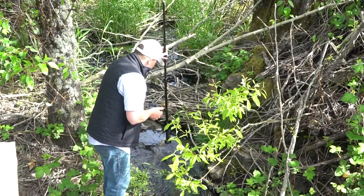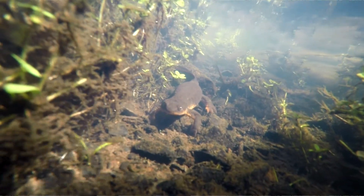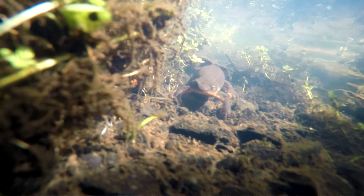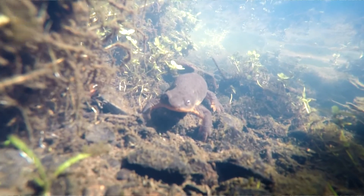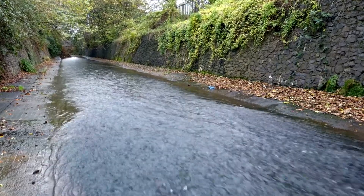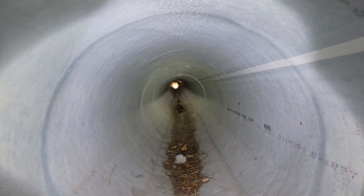What we're finding with the design changes is we're really opening them up, allowing not just for more flow to get through the road stream crossing structure, but we're reducing velocities through those areas. We're trying to allow the stream to have more of a natural process — to allow sediment, to allow trees, to allow ecological processes through a road stream crossing. We inadvertently created some fish passage barriers as part of our infrastructure installation decades ago.